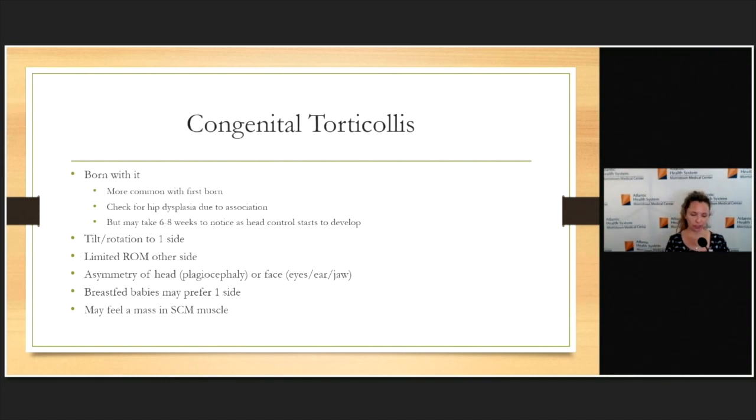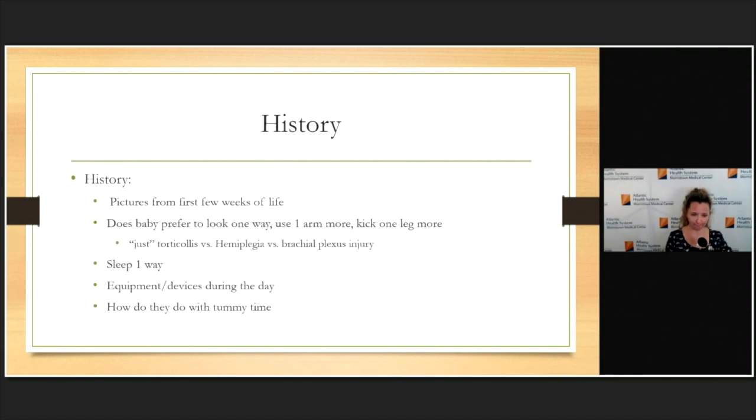You'll notice they are tipped and tilted, and not only are they looking more one way, but over time they become limited looking to the other side. The asymmetries of the head shape are usually secondary — sometimes children can be born with asymmetrical head shapes in addition to the torticollis, but a lot of times that's secondary, as are asymmetries of the face, eyes, ears, and jaw. In the history, a breastfed baby may prefer to nurse on one side because of difficulty turning the head both ways. You may feel a mass within the muscle itself if significant enough.